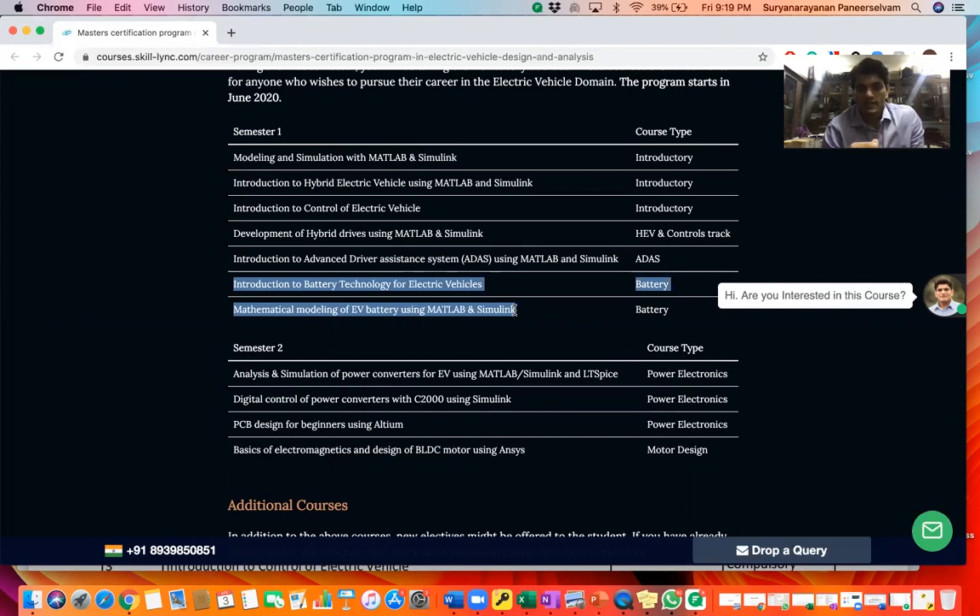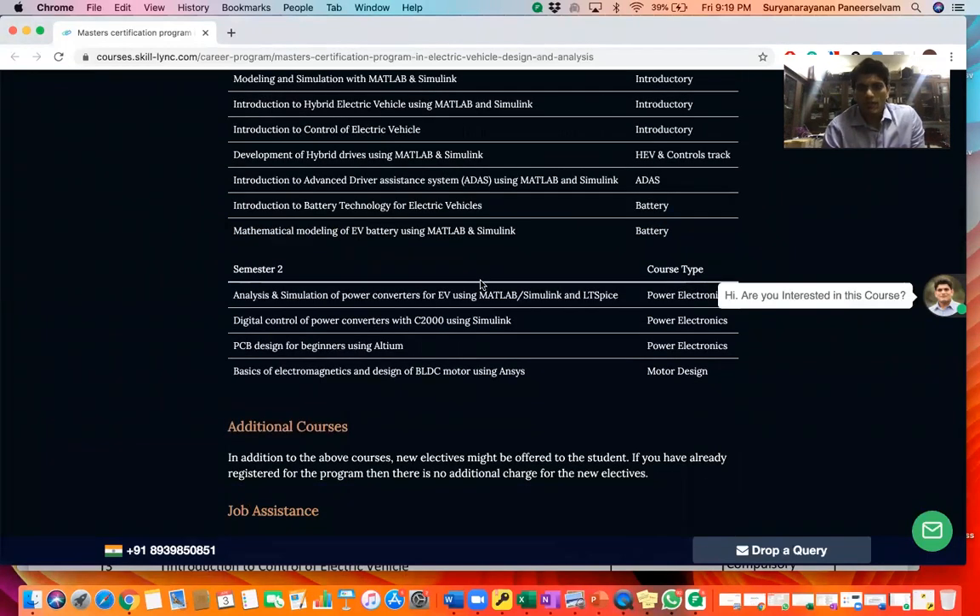The second semester covers power electronics and motor design. First you look into analysis and simulation of power converters for electric vehicles using MATLAB and Simulink, digital control of power converters using Simulink, then PCB design for beginners using Altium, and basics of electromagnetics and design of BLDC motors using ANSYS Maxwell. We have partnered with MATLAB, ANSYS, and Altium to provide you these courses.